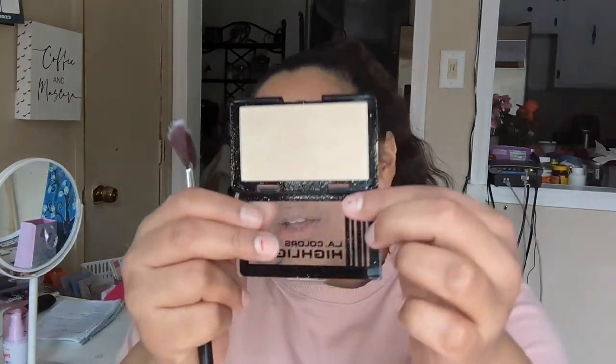Now for the fun stuff! This is the LA Colors Highlighter in the shade Shine Bright. I've had this for a while — I don't use it too much, but it is such a blinding, beautiful highlighter. I need to use it more. It was a dollar and I have so many other good ones, but this one is so pretty and beautiful. I think Juicy Jazz talked about it on her channel, and my friends ended up gifting it to me. LA Colors is a very hit or miss brand, but this one is like: oh my gosh, yes — and you're a dollar? Absolutely.